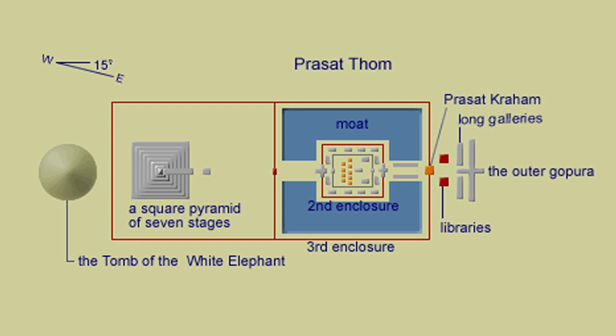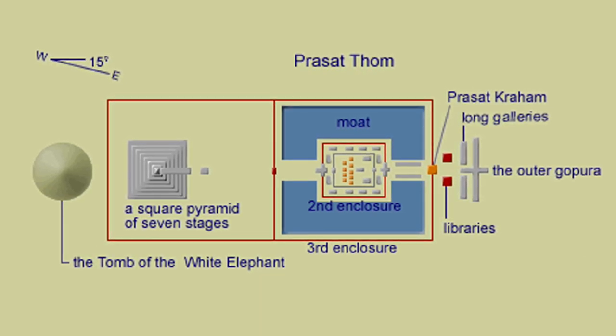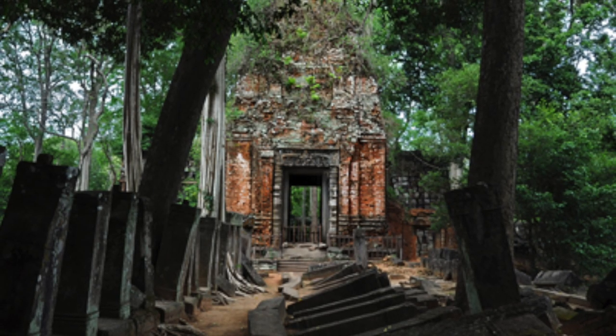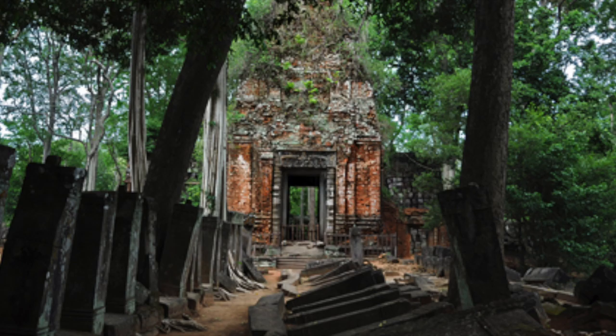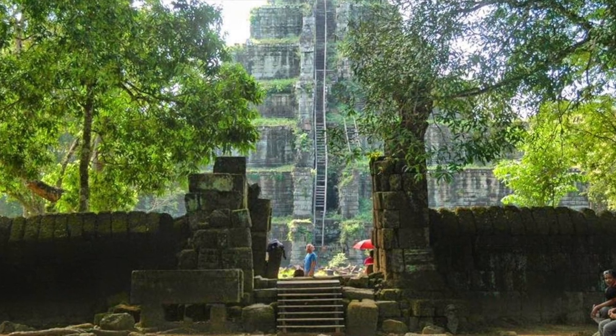The linear processional arrangement is oriented east to west, although not perfectly, being 15 degrees to the northeast. From the east, you pass through a gatehouse known as Prasat Krahum, a grand freestanding tower that leads to a complex containing the palaces and sanctuaries of Prasat Thom, which as you can see on this diagram are surrounded by a wide moat. Continuing west, you head towards the pyramid.